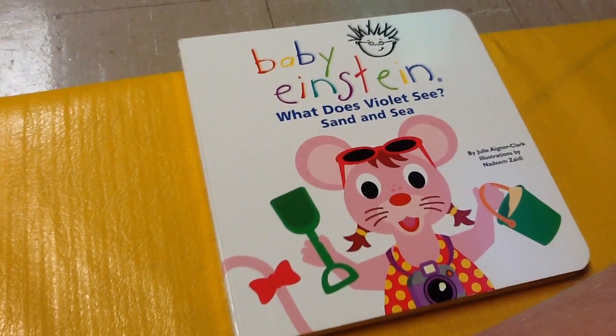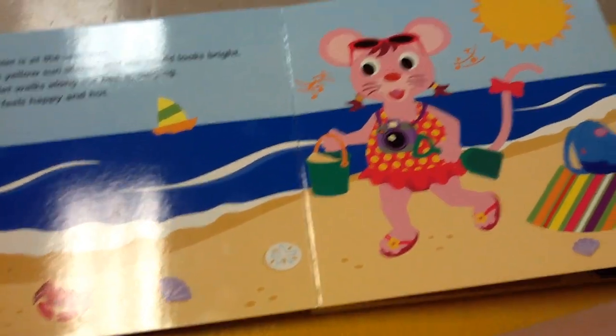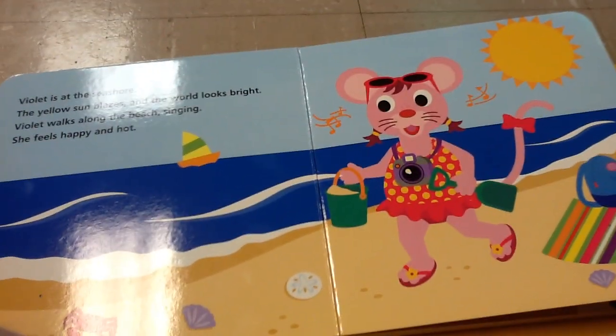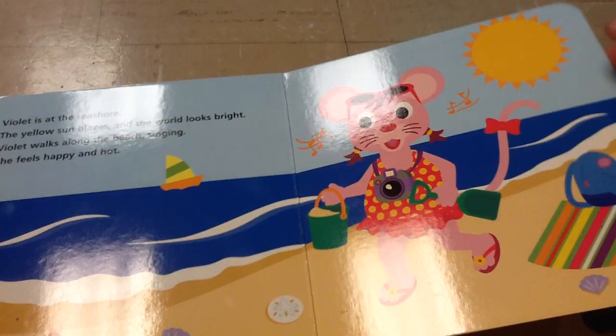Baby Einsteins, what does Violet see? Sand and sea. Violet is at the seashore. The sun — the old sun blazes and the world looks bright. Violet walks along the beach singing. She feels happy and hot.